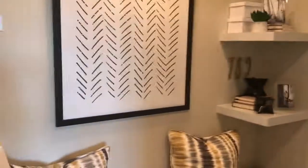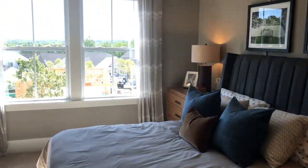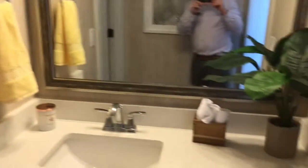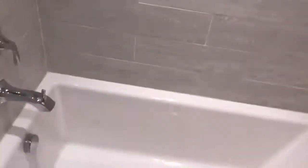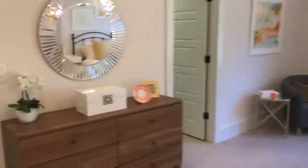As you come around the corner, you've got a little sitting slash reading nook, and you've got your Jack and Jill bedrooms. In this one, you've got a great-sized walk-in closet and a very sizable bedroom. Each bathroom has its own vanity, toilet room, and a shower and bathtub combo — another vanity on the other side. The other room is also a really big room for a secondary bedroom.